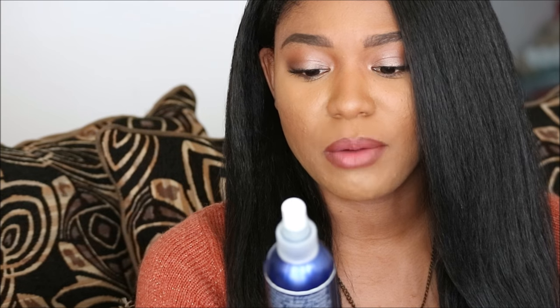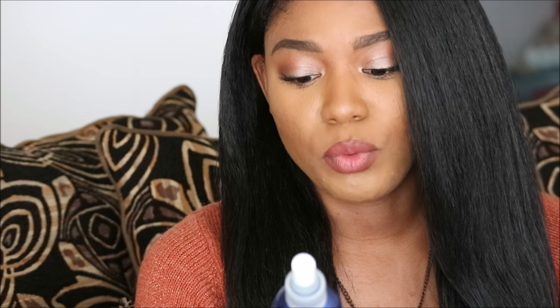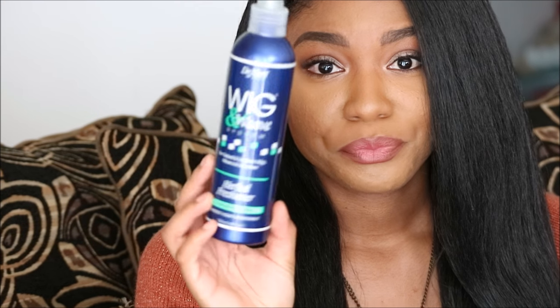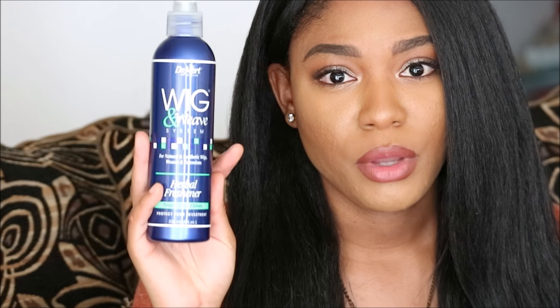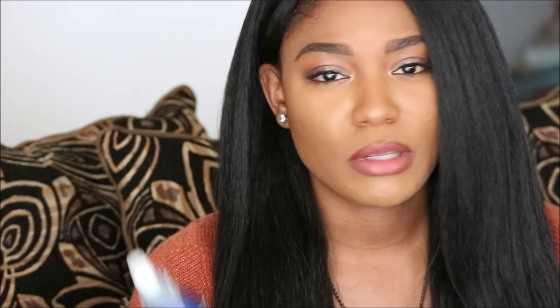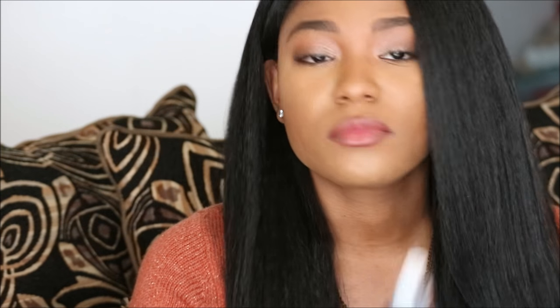I have one right here. This is from Wig and Weed — it's for natural and synthetic wigs, weave and extensions. It's an herbal refresher and it neutralizes odor. This one has a really good smell — more like a fabric softener. I tried to use this on the LH Beyonce wig and it did not work. So maybe this particular brand won't work for a really stinky unit. But for smoke or outside smells from a club, this may work. If you have a very strong factory smell, this will not do it for you.